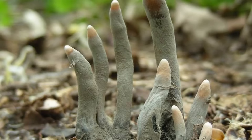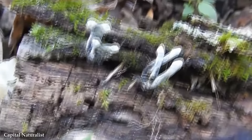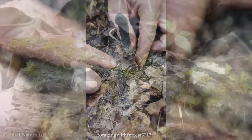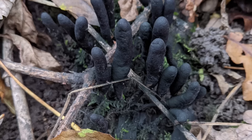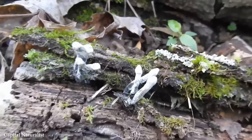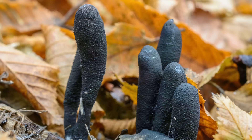Despite its sinister appearance, Dead Man's Fingers play an essential role in the ecosystem as decomposers, breaking down organic matter and recycling nutrients back into the environment. By feeding on dead wood, they contribute to the natural process of decay and play a crucial role in forest nutrient cycles. They are not harmful to humans or animals, though their unique appearance has given rise to various myths and superstitions throughout history — in folklore, they've been associated with death and the supernatural. Encountering Dead Man's Fingers in the wild creates a striking contrast against the natural surroundings, and their haunting appearance is a prime example of nature's ability to create both beauty and intrigue in unexpected forms.